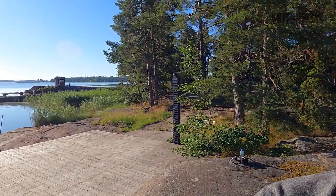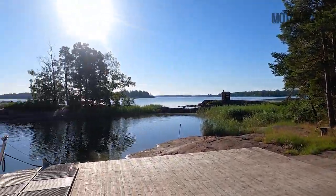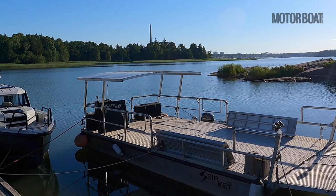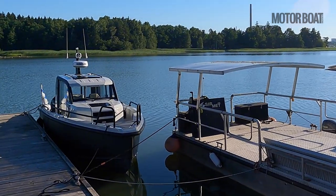When this job came across the MBY desk I was pretty quick to snap it up. As you can see we're in an absolutely beautiful part of the world. That's Helsinki over there and that there is the new XO Defender 9.